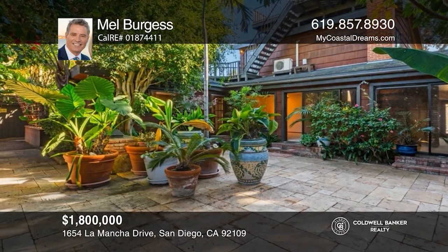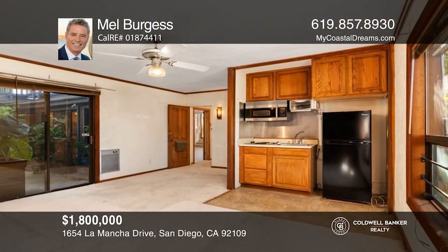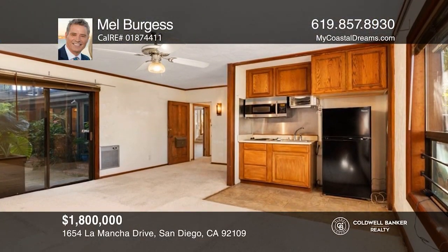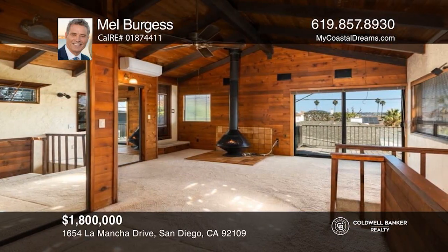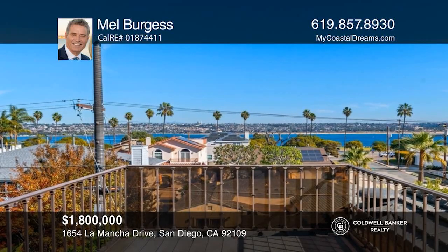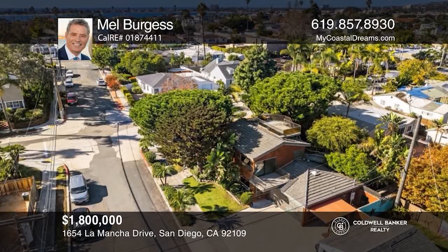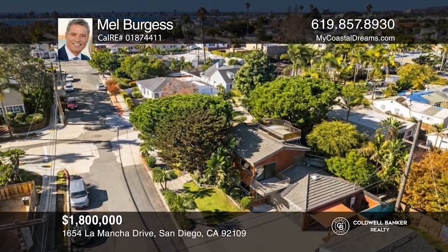This four-bed, three-and-one-half bath Crown Point Home has fantastic architecture and a beautiful courtyard shaded by a Torrey Pine tree. The lower bedroom was set up as a caretaker's unit with a mini kitchen. The upper primary has vaulted ceilings, a deck for bay viewing, and a door to the upper viewing deck. Hear all the details when you tour with Mel Burgess.